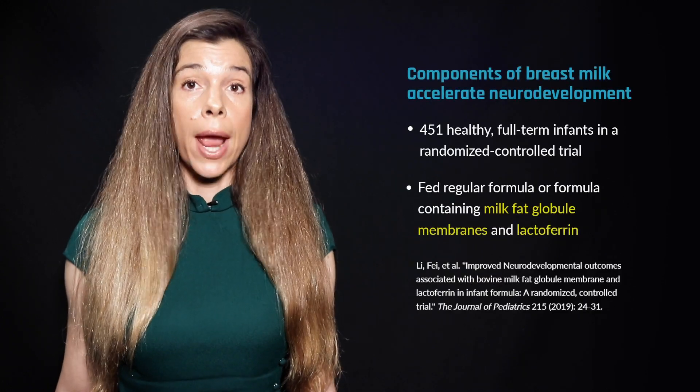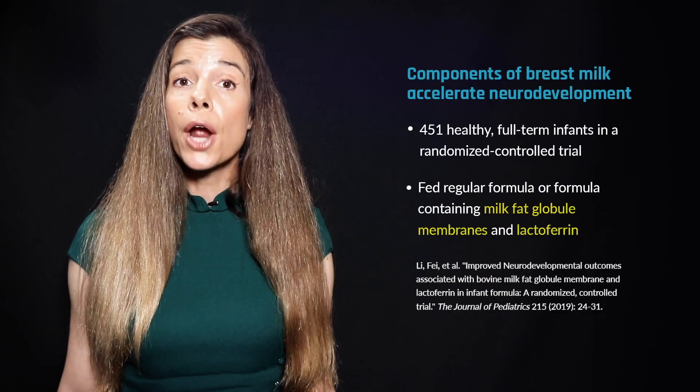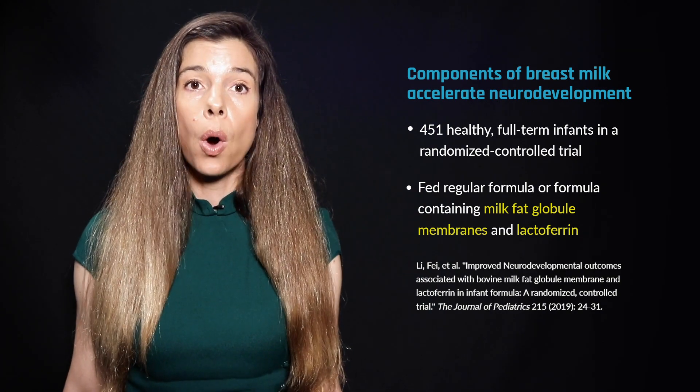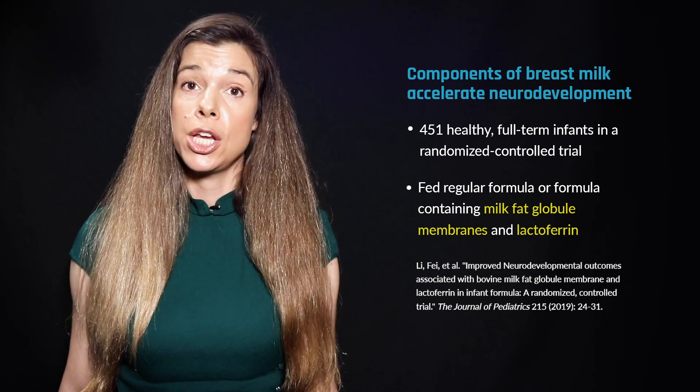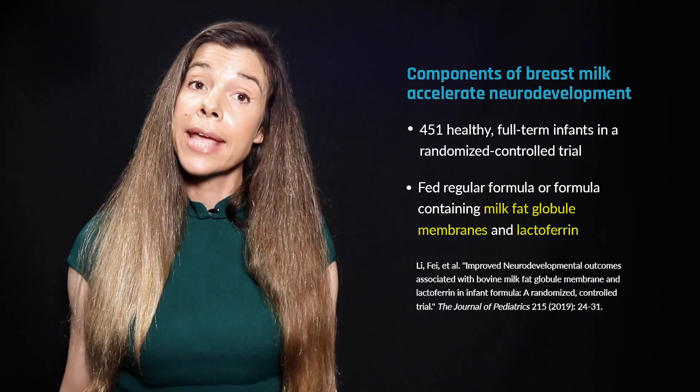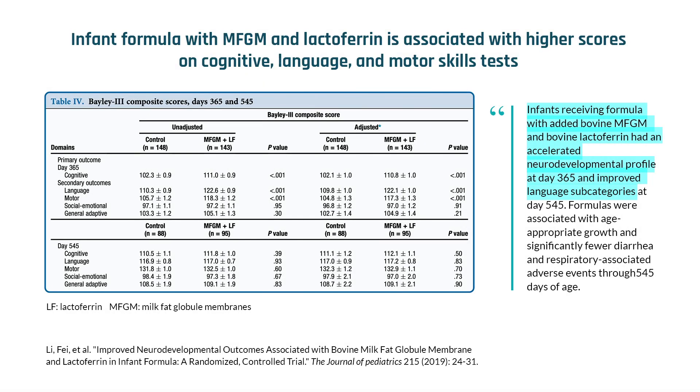The double-blind randomized controlled trial involved 451 healthy, full-term infants who received either regular formula or formula containing MFGM and lactoferrin, an iron-binding protein found in human and cow's milk. At the end of the 18-month-long study, the infants who received formula with MFGM and lactoferrin scored higher on cognitive, language, and motor skills than infants who received ordinary formula.